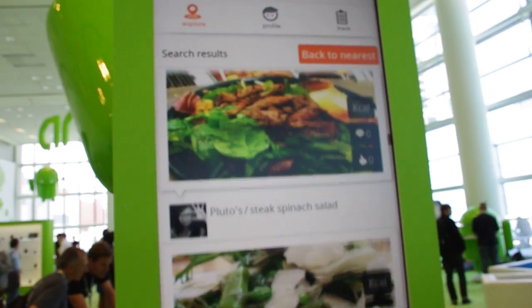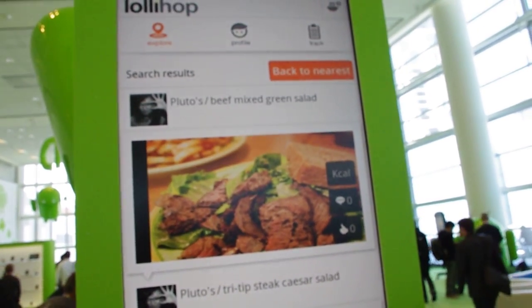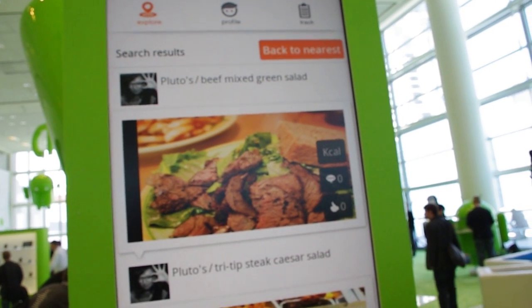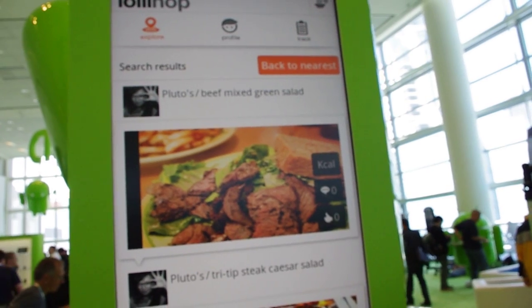Is this a free service or is it a membership? The basic plan is going to be free, but we're going to have a subscription base that'll give you more access to optimizing your meals, setting your goals, and actually making those goals.